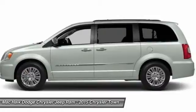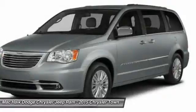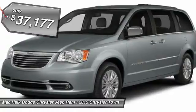Tow up to 3,600 pounds when your Town & Country is equipped with a towing prep package. Seat 7 comfortably and choose from stow-and-go seating or the innovative swivel-and-go seating, and is priced below $40,000.